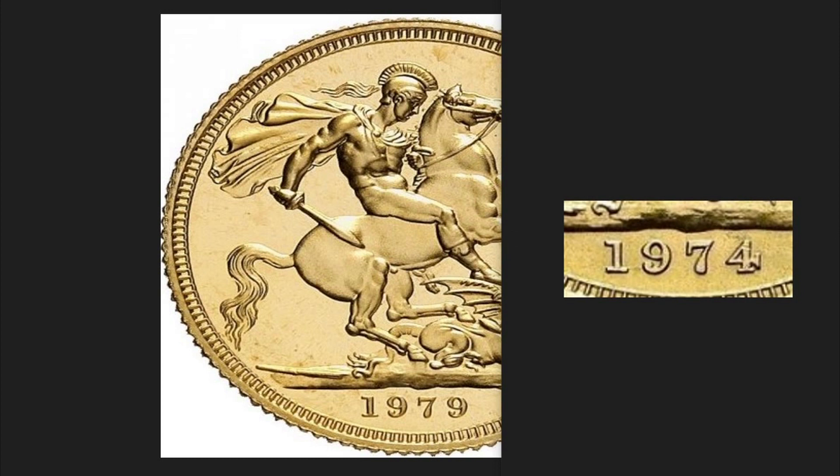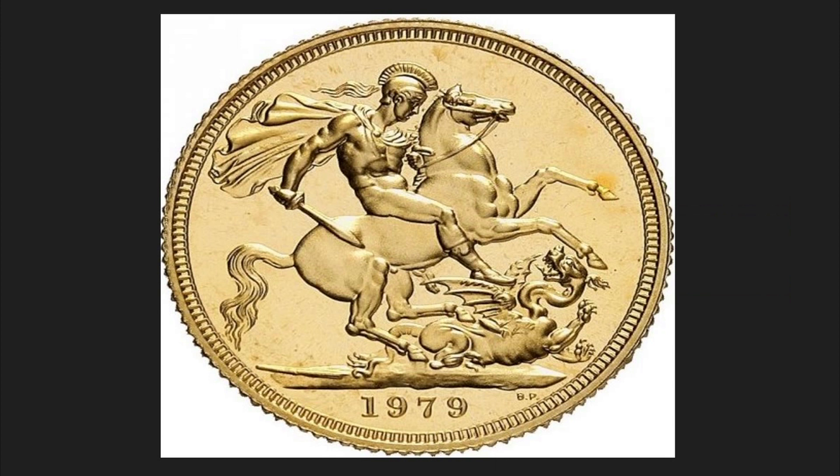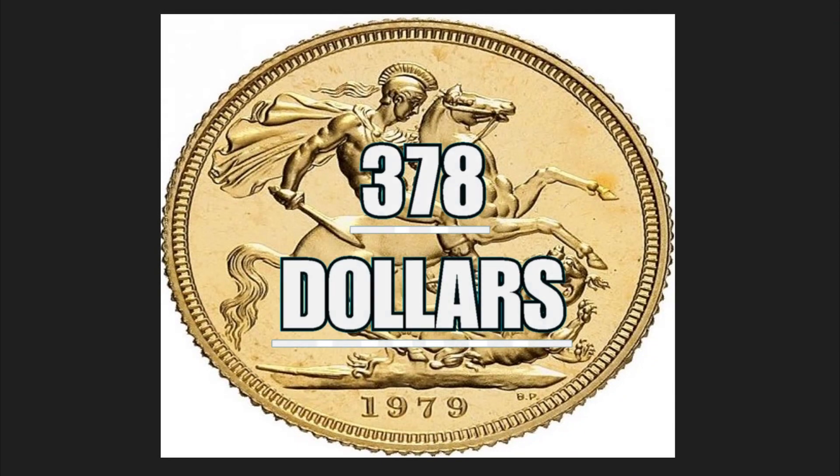This coin dated 1974 had a circulation of 5 million copies. It is composed of 0.9 grams of gold, has a diameter of 22.05 millimeters, weighs a total of 7.99 grams, and is worth 378 dollars on the numismatics market.